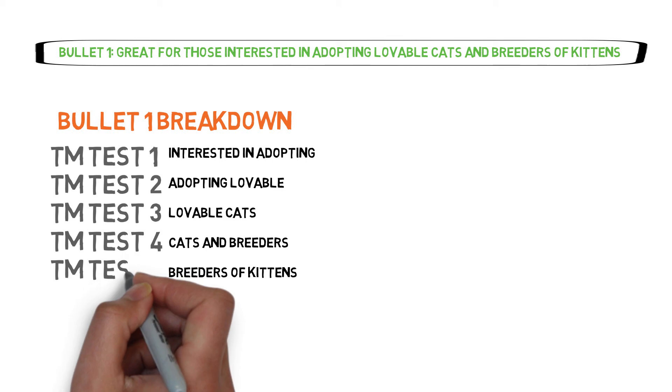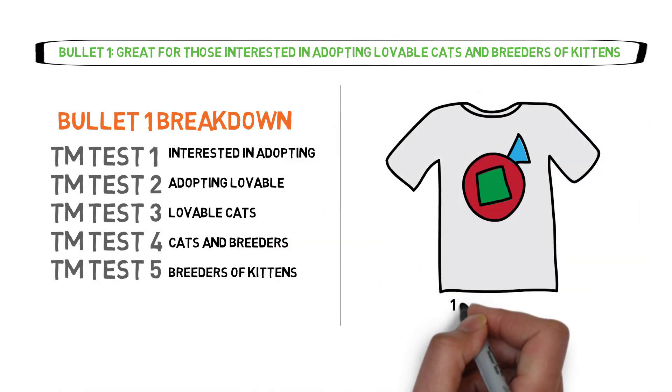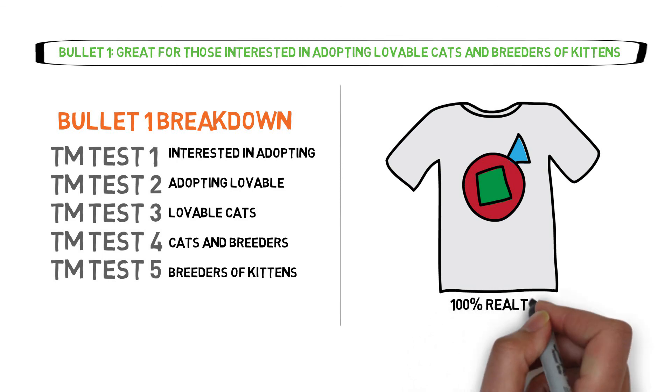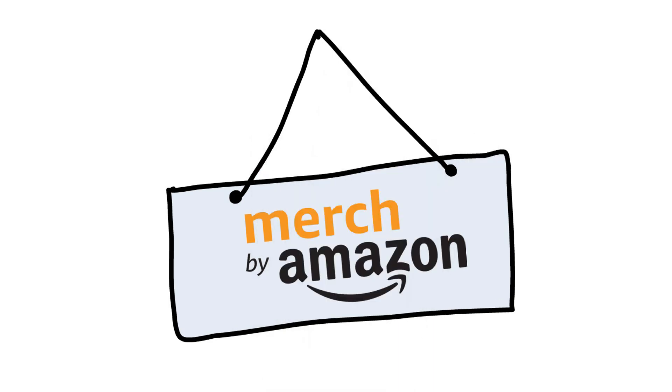A couple of side notes: your product title doesn't need to say the exact quote on the shirt, but it must be 100% relative to your design — otherwise it'll be considered a manipulative title, which is against Merch by Amazon policies. That's it for this video, guys. Feel free to subscribe as it motivates me to keep going. Cheers!